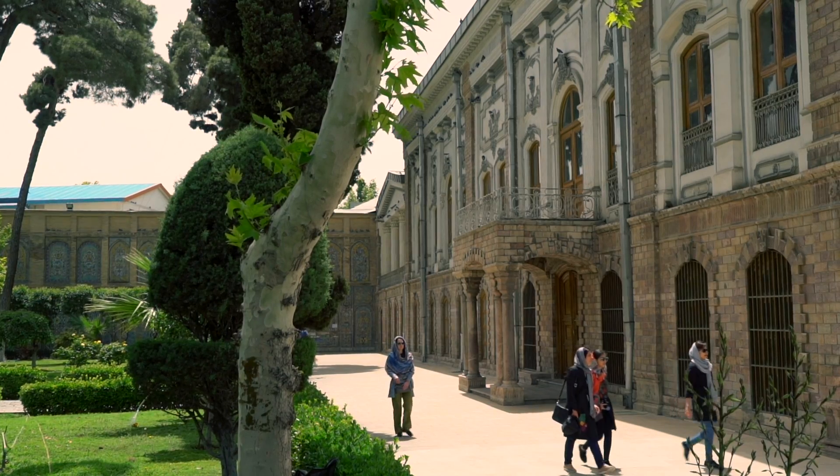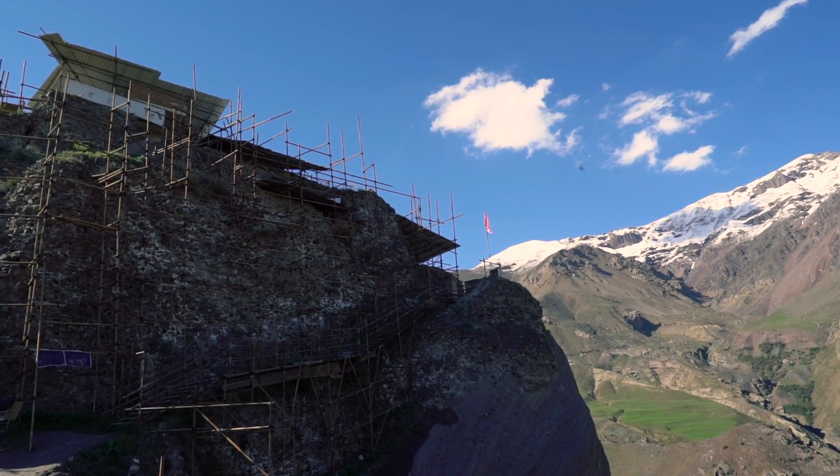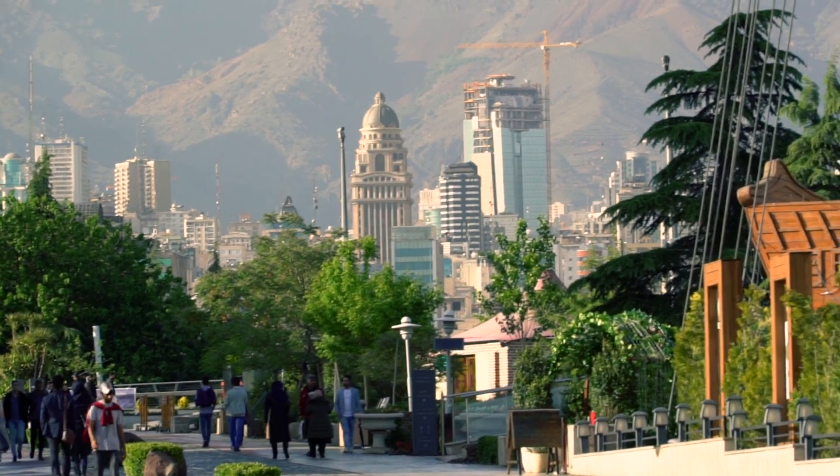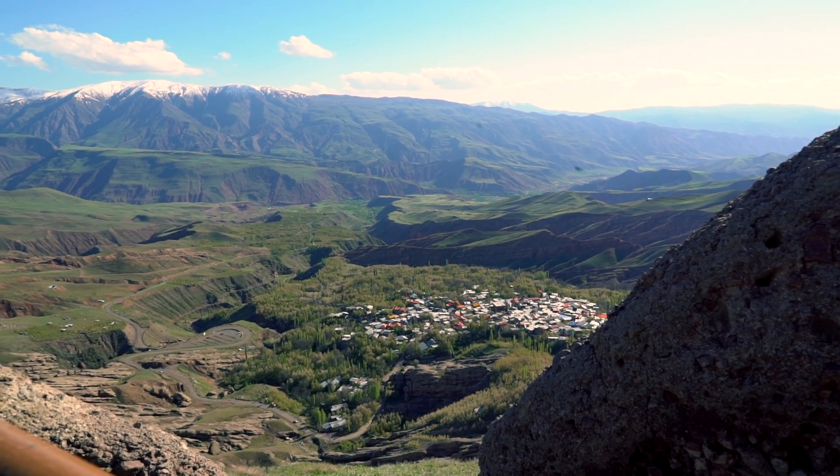One year after I visited Iran for the first time, I came back to explore a part of the country I haven't seen yet. In this episode, I take you on a week-long road trip with friends from Tehran through the Alborz mountains to the Caspian Sea.